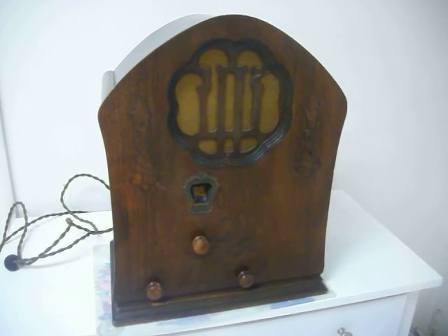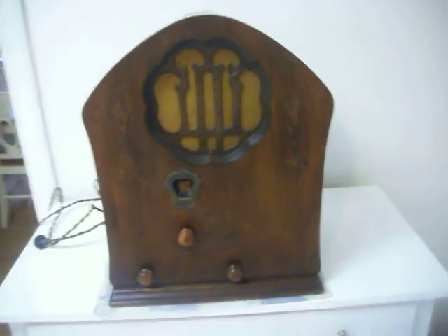Up for auction is this Cathedral Clarion Junior model AC60. In very good cosmetic condition, as you can see from the auction pictures as well as this video. The cabinet is in very good shape.